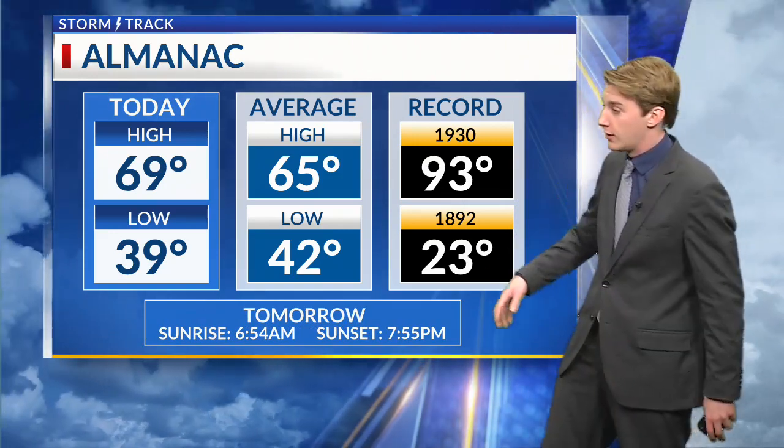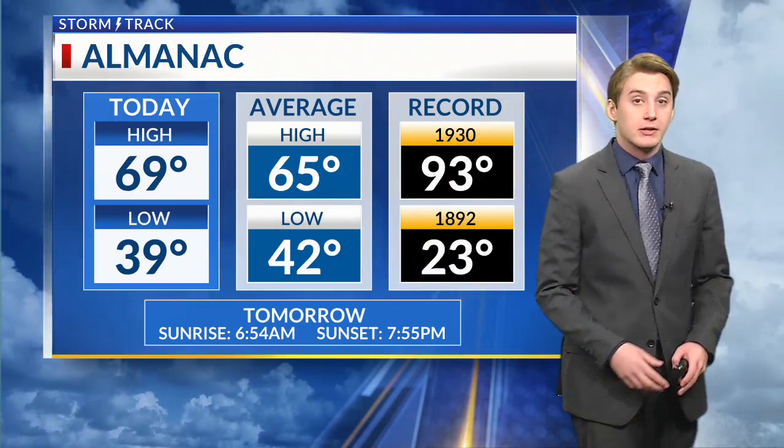Current temperature is 69 degrees, feels like 69. Dew points in the 30s — still dry air in place — and wind is not really too much of a factor. Winds pretty calm throughout today. Our low this morning was 39 degrees, 3 degrees below average. With that dry air in place, it allows us to warm up quite a bit throughout the day — a 30 degree difference from what we were this morning to our high today. 69 is our high today, 4 degrees above our average high of 65.